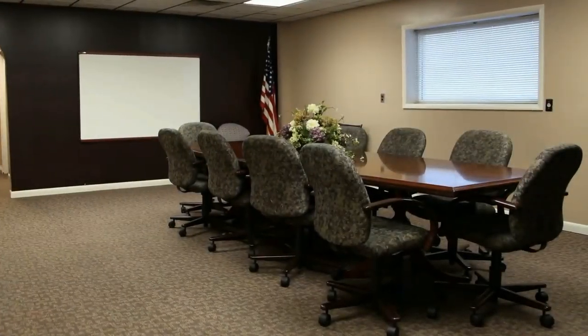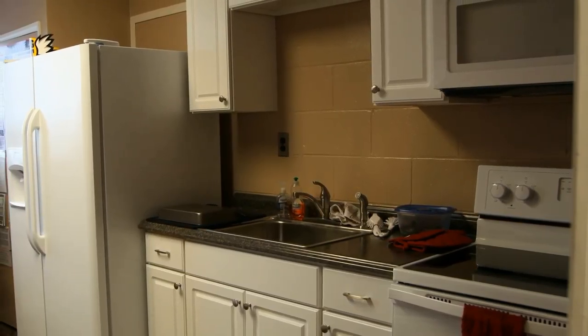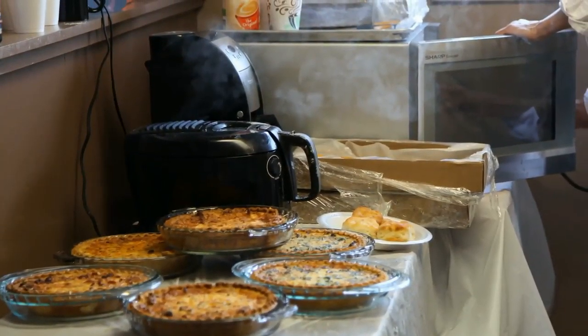There is a conference room available upon request, so you wouldn't even have to leave the airport for that important meeting. We also have a kitchen for the convenience of your caterers.